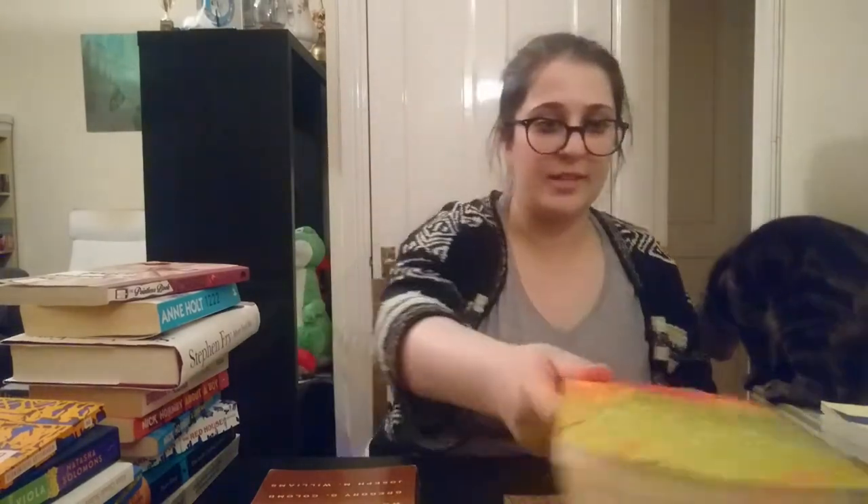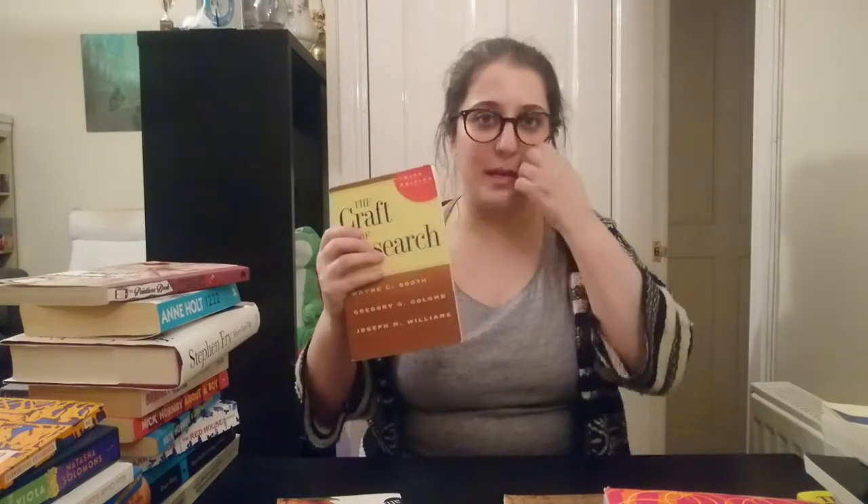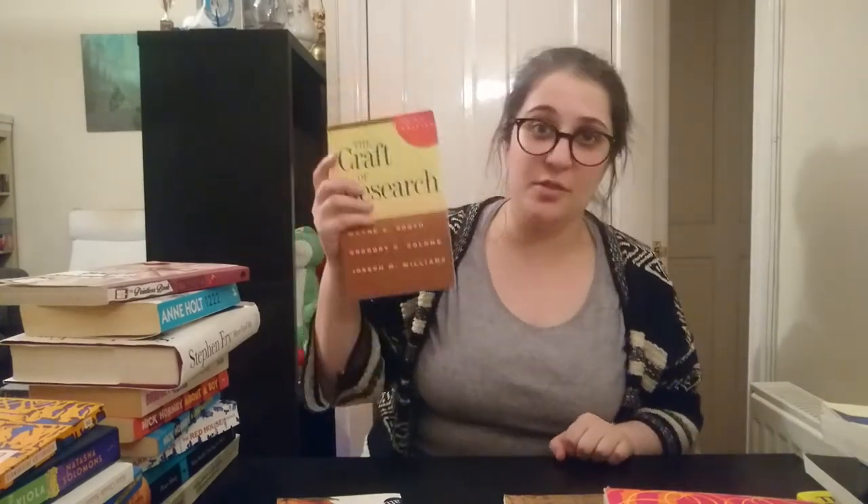Oscar Wilde and the Candlelight Murders by Giles Brandreth. This is a book that sounds like it's exactly my sort of thing, but it wasn't. I found it quite dull, and I will not be reading the other ones in this series, so I am going to get rid of this. The Craft of Research by Wayne Booth, Gregory Colom, and Joseph Williams. It's a fairly dry but also useful book about how to do research, and I feel like it's going to be useful to me in the future, so I will keep this.